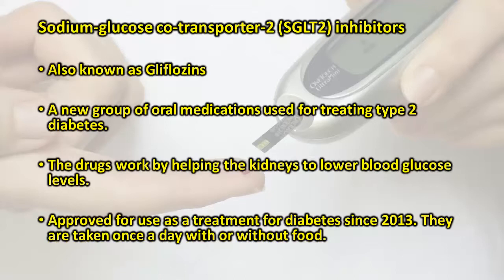Sodium Glucose Co-Transporter 2, SGLT2, Inhibitors, also known as Gliflozins, are a new group of oral medications used for treating type 2 diabetes. The drugs work by helping the kidneys to lower blood glucose levels. SGLT2 inhibitors have been approved for use as a treatment for diabetes since 2013. They are taken once a day with or without food.